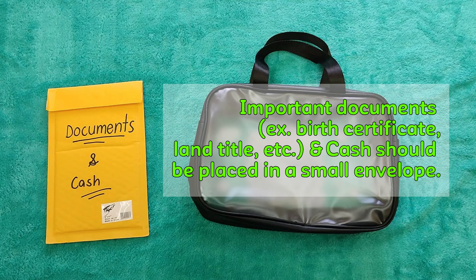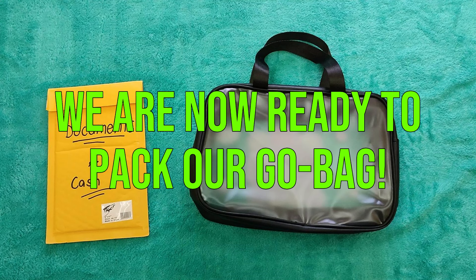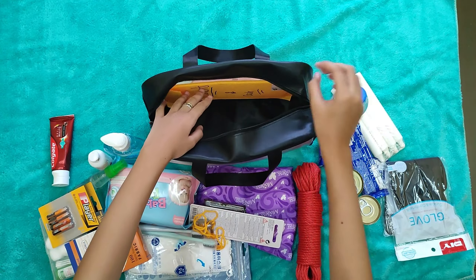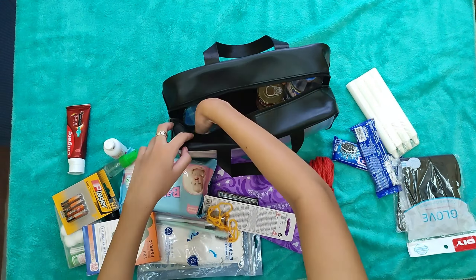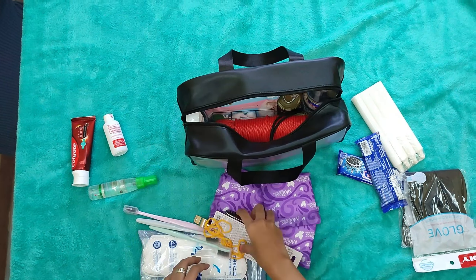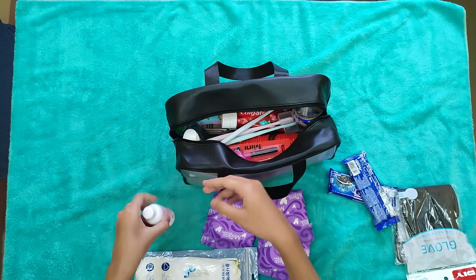Hygiene products must be prepared to maintain cleanliness, including a toothbrush and toothpaste for the family. Face masks and gloves to cover the mouth and hands, and wet wipes to maintain tidiness.